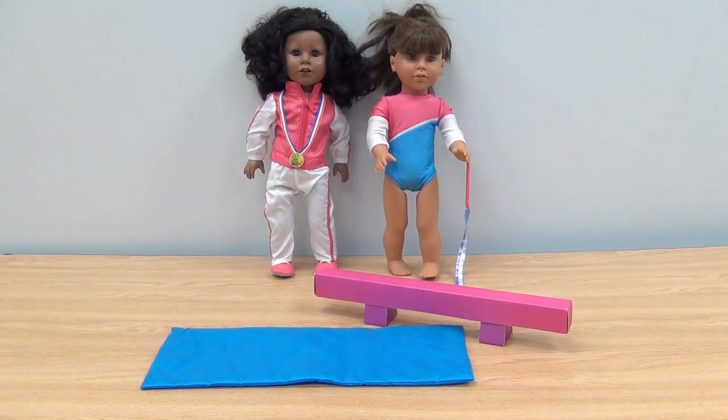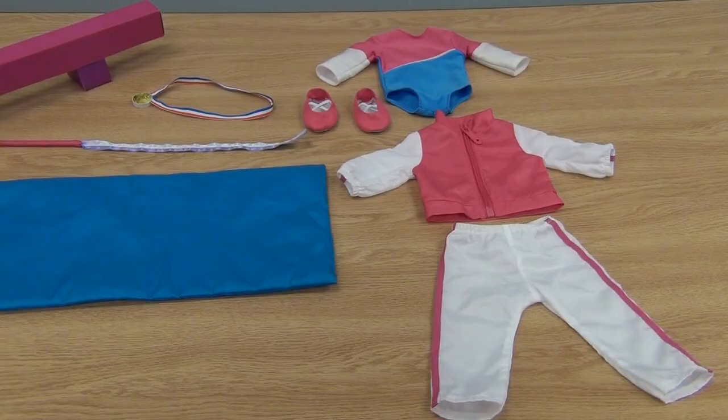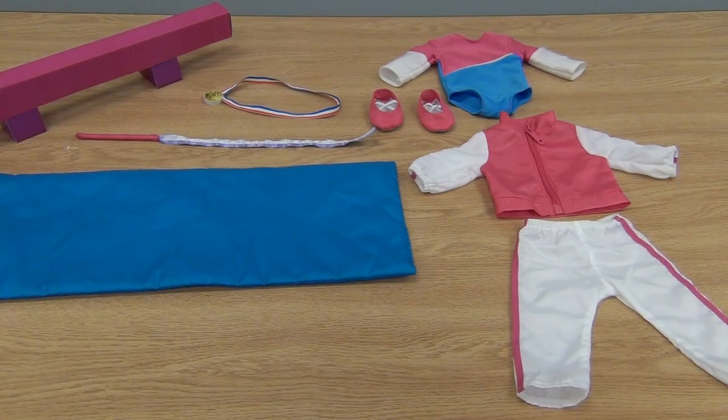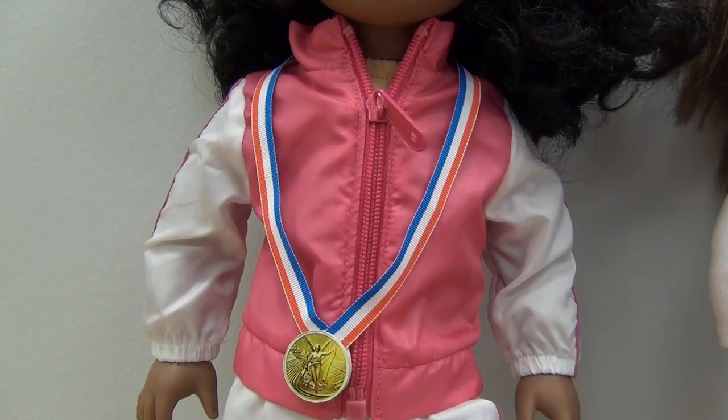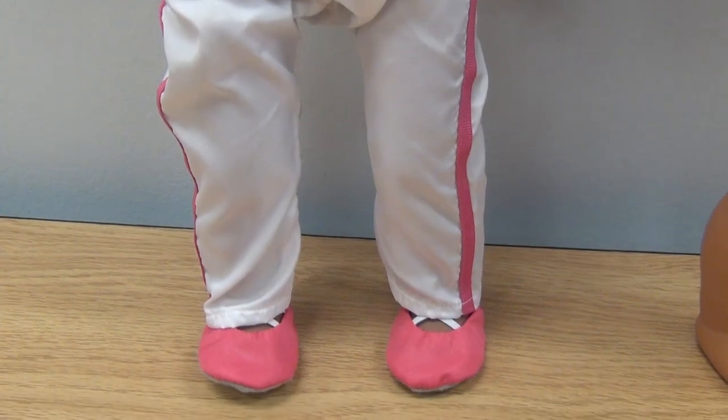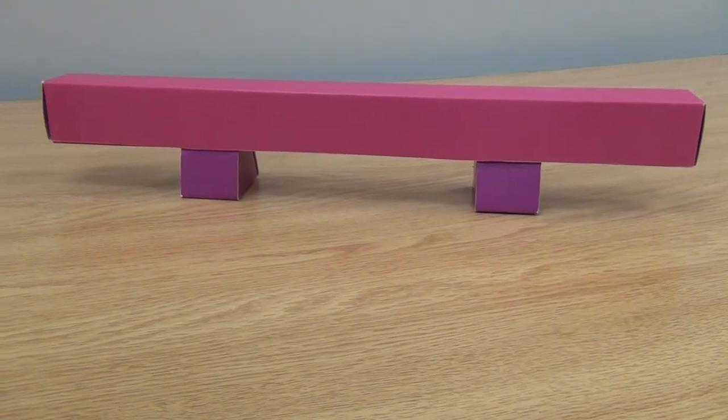Today's girl becomes a gymnast with the Gold Medal Gymnastics Set. This 8-piece set fits most 18-inch dolls and includes her multicolored leotard, warm-up jacket and pants, slip-on shoes, ribbon wand, mat, balance beam, and gold medal.